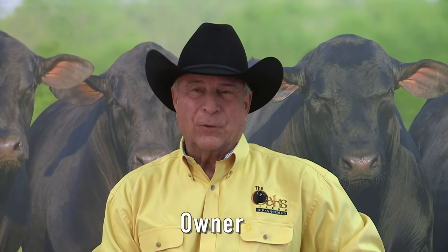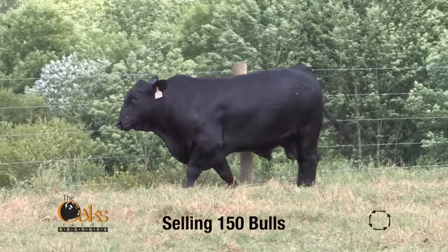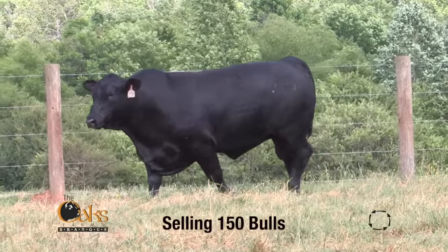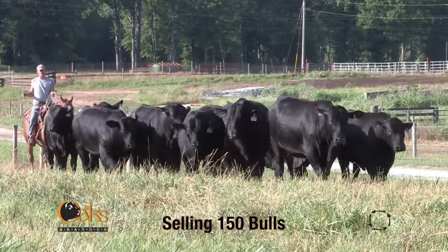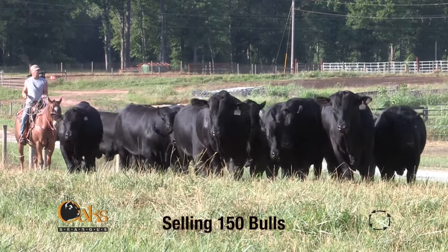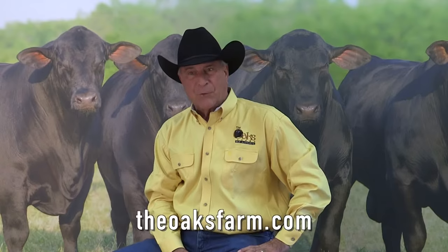Hello, I'm Joe Kassler with the Oaks Farms. We'd like to invite you to our sale this October. We're offering 150 big stout Brangus bulls from proven southeastern producers. These two-year-olds, coming twos and yearlings, are packed with growth, performance, and carcass. In addition, 65 registered Brangus females sell. See you Halloween weekend.